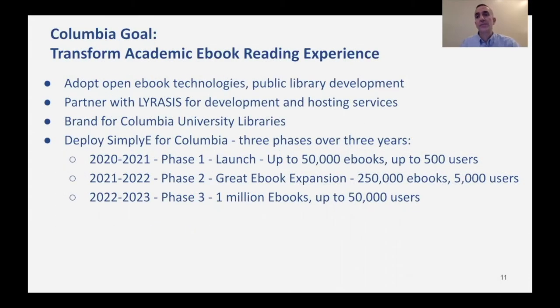Thanks, Christine. At Columbia, our goal is to transform the academic e-book reading experience. We are adopting open e-book technologies and leveraging the tremendous work that's come out of public libraries that Christine mentioned earlier, from places like New York Public Library and many others. We are partnering with Lyricis for software development and hosting services, and we are branding our service Columbia University Libraries. The library is the brand.